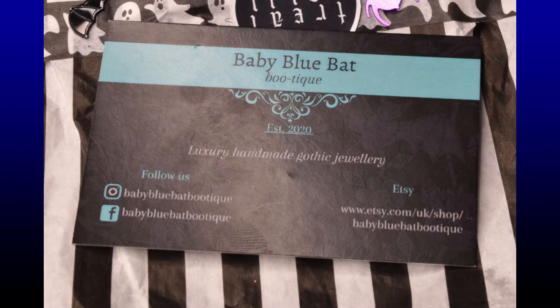Hello everybody and welcome back to my channel — if you haven't been here before, you're very welcome and I hope you enjoy everything you find here. This week I'm going to be showing you some jewellery that I was very kindly sent by lovely Kate from Baby Blue Bat Boutique. If you've been with me for a while, you'll have seen other videos I've done with some other beautiful bits of jewellery that Kate has sent me previously.